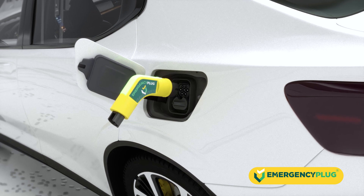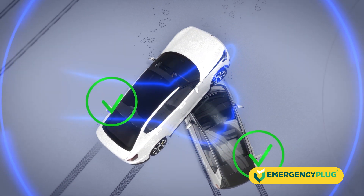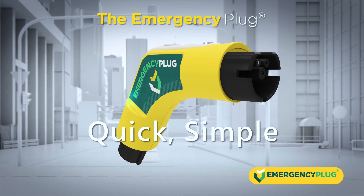With one simple plug-in action, you can prevent unexpected vehicle movement and safely disable electric vehicles. The emergency plug: Quick. Simple. Safe.